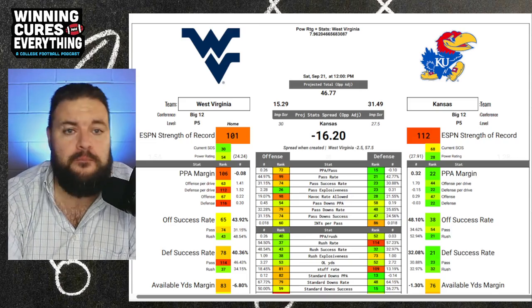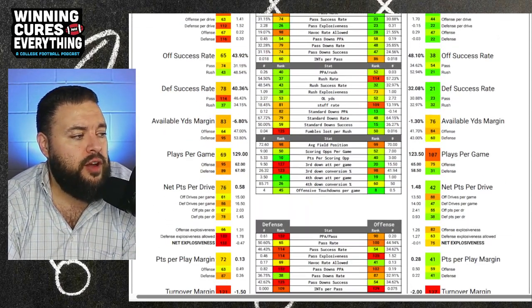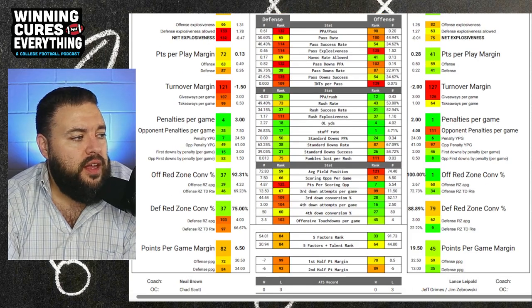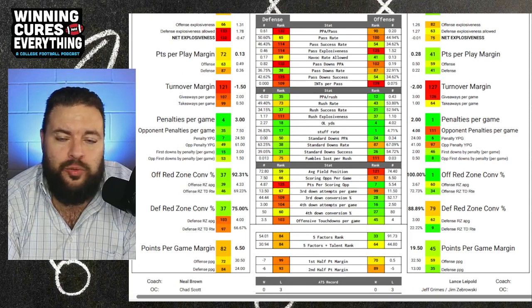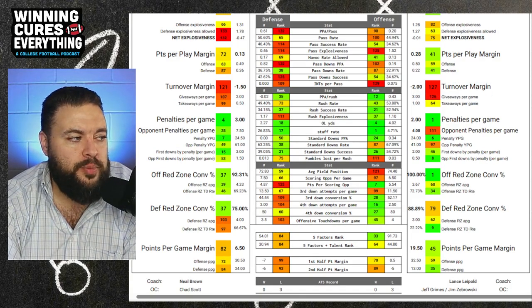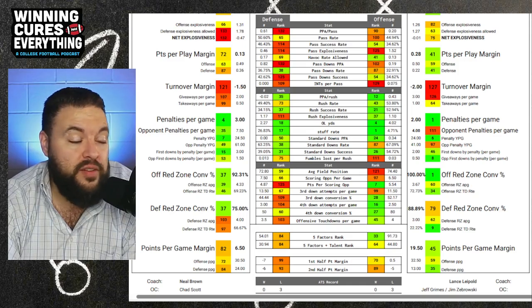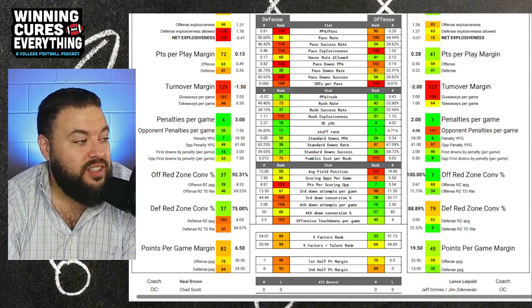This is where you'd start to try and figure out turnovers. Kansas is number 127 in turnover margin and number 126 in giveaways per game, but they're number 64 in takeaways per game. On the other side, West Virginia is pretty bad — number 121 in turnover margin. They're number 107 in giveaways, but number 99 in takeaways, so they're not great there either.